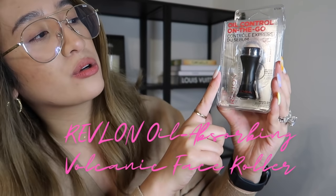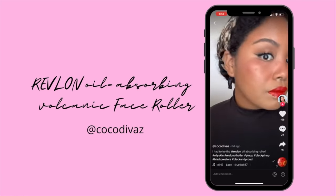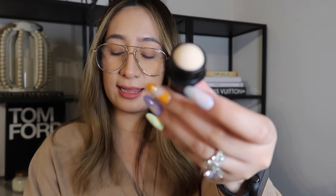Next! Ang next nating item is the Revlon Oil Control on the go. Pak pak pak boom boom! This one here is a real volcanic stone, and it claims to instantly absorb excess oil on the skin. So dahil kalalagay ko lang nung powder, wala pang oil sa muka ko. Lalagyan natin ng oil ang muka ng asawa natin. Ayan yung oil guys, nakikita niyo? Sabi doon, igagaan lang daw. Oh my God, it works!